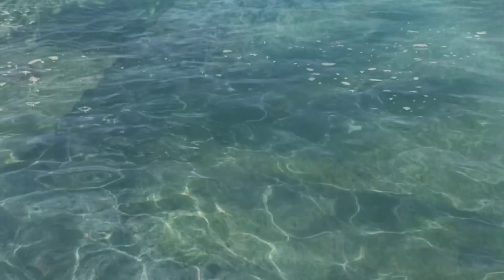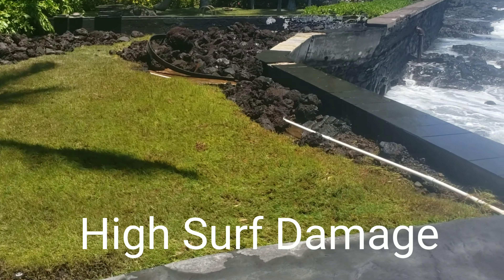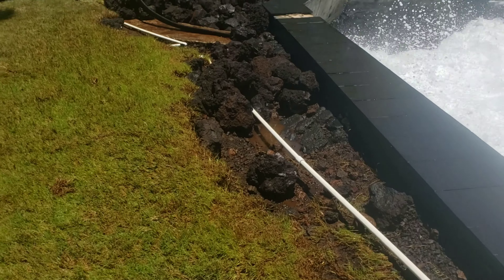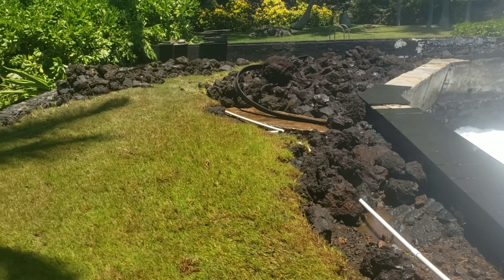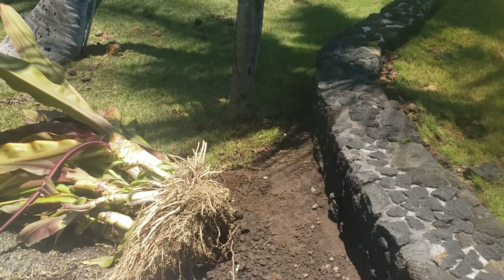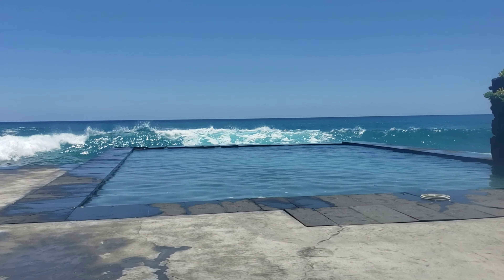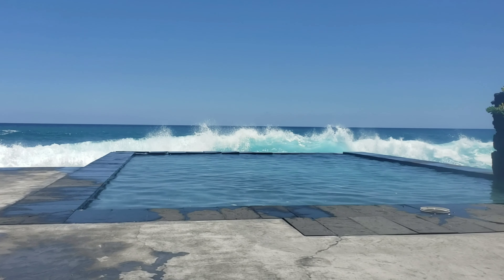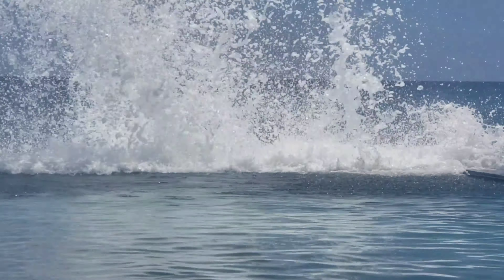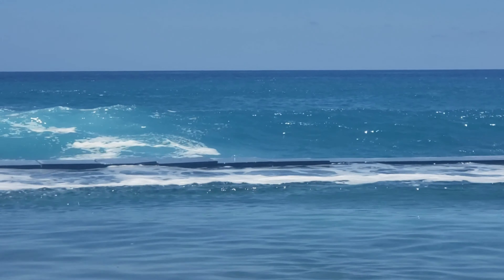You can see this in the water? Yeah, see how the waves are getting bigger and bigger.